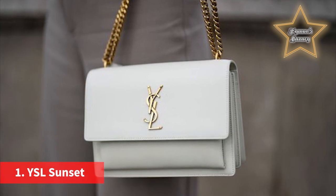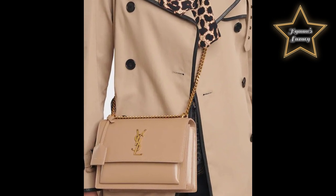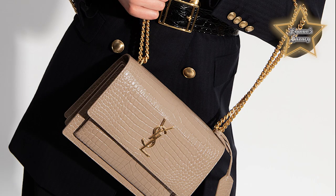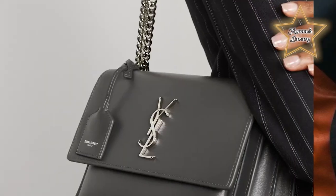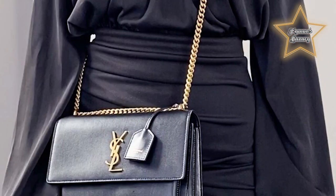Number 1: the YSL Sunset. This crossbody bag can be dressed up or dressed down, perfect for any outing or occasion. It comes in four neutral shades and features a front flap with YSL gold-toned hardware on the very front. It has fancy side gussets, a leather keyring, and a strap made with gold chain and leather to ensure comfort. Because the chain strap is adjustable, this bag can be worn across the body or the chain can be shortened to create a shoulder bag. This beautiful bag also comes with crocodile embossed shiny leather, featuring either silver or gold hardware — this version of the bag is perfect for anyone looking to make a subtle statement.